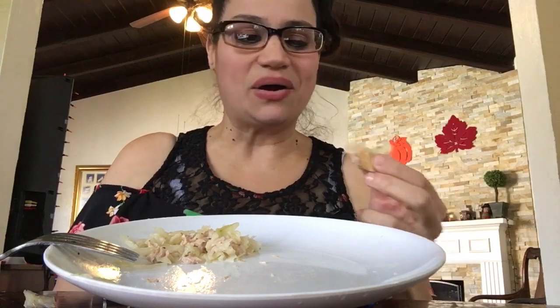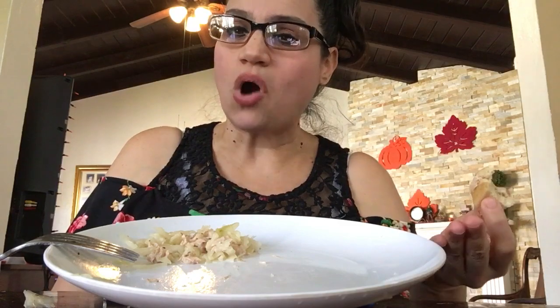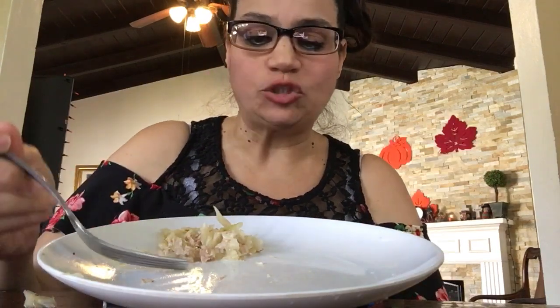Don't let anybody tell you otherwise. If people say otherwise, maybe it's just their insecurities — maybe they're not as strong as you are. They have to put you down to make themselves feel better, but it's not true. Don't let anybody tell you that anything is impossible, because you can accomplish all things you set your mind to. I am living proof. Beating food addiction is definitely possible. I did it.